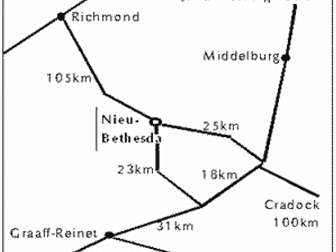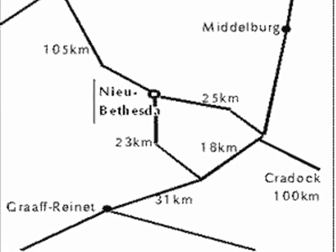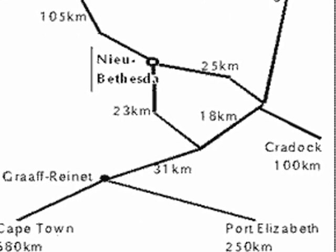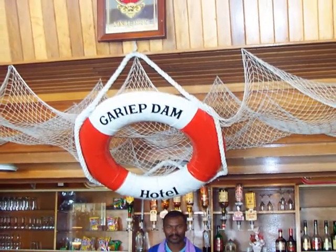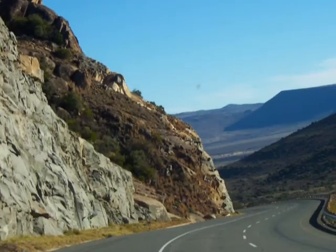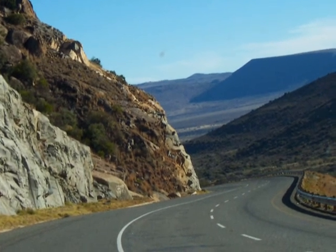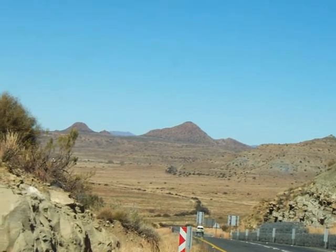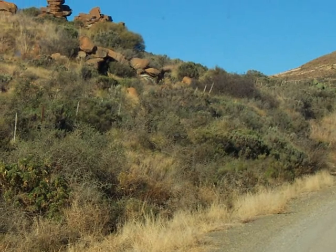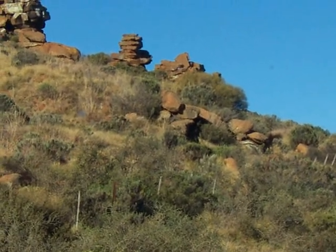A friend Neville Cohen recommended the site. We left Johannesburg and spent the night at the Gerup Dam near Middlesburg. From there we pushed on the next day to New Betheta and on to Graf Renet. The scenery on the main highway was stunning and got more and more desolate and rocky. A small gravel road led from the main highway to New Betheta and the scenery was even more stunning with unusual rock formations.